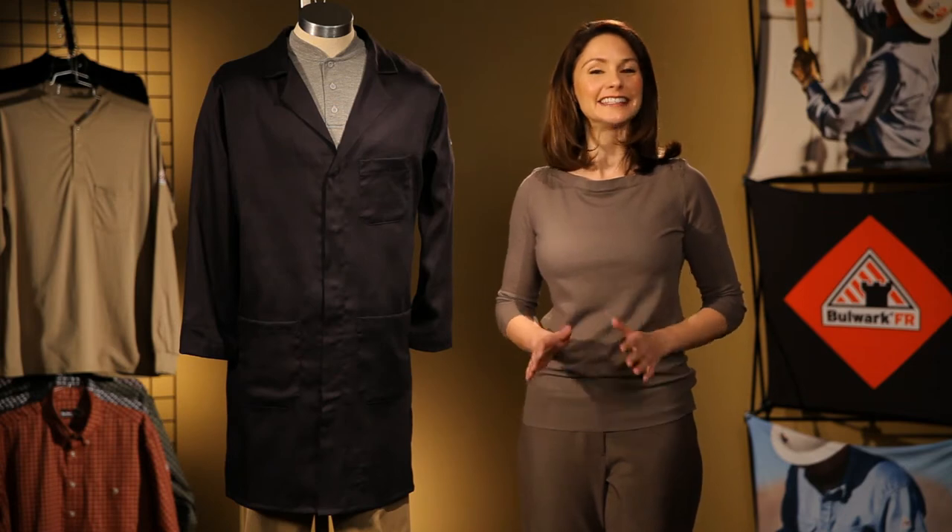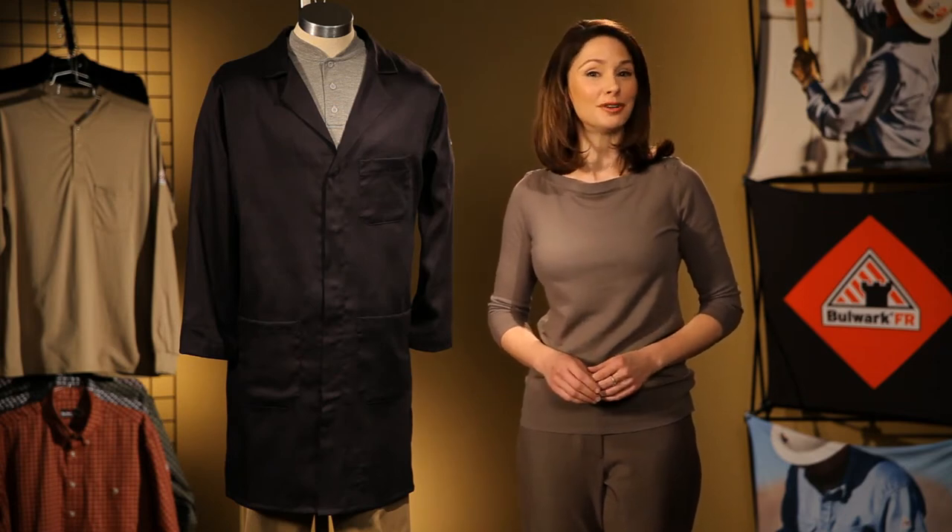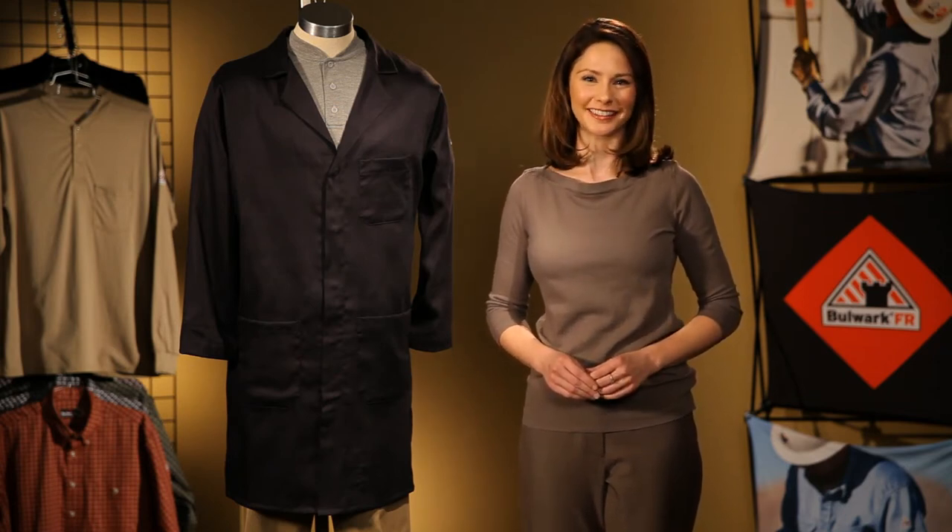Hi, I'm Coley with Bulwark, and today I'm here to talk to you about two of our new 2013 products.